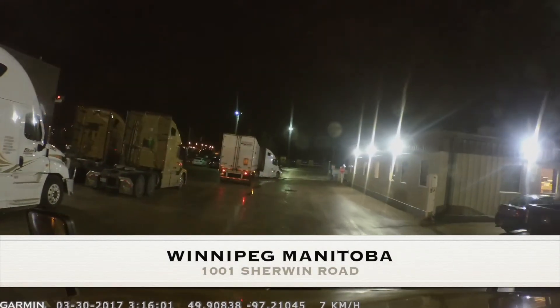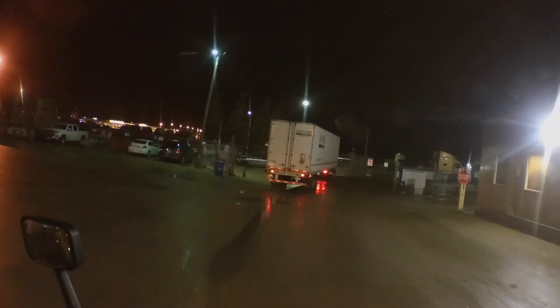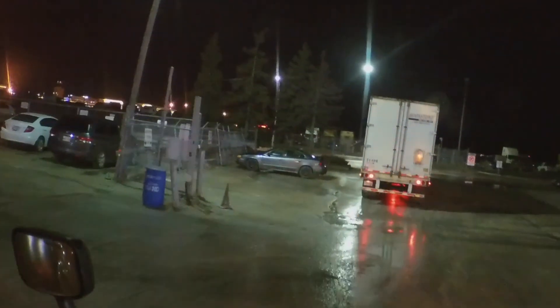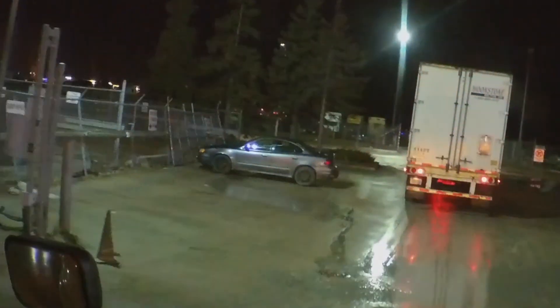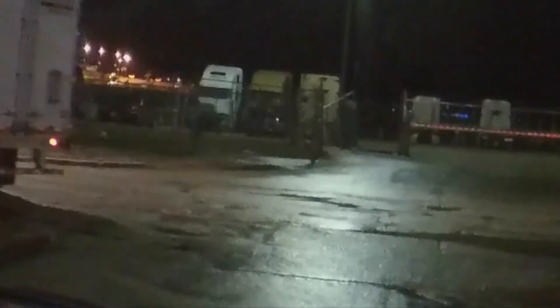Over here at headquarters, we've got a third-party carrier and he doesn't take this turn large enough, so he takes it upon himself to drive on the grass, creating a lot of ruts and stuff like that. Look how he missed it — what a numpty.